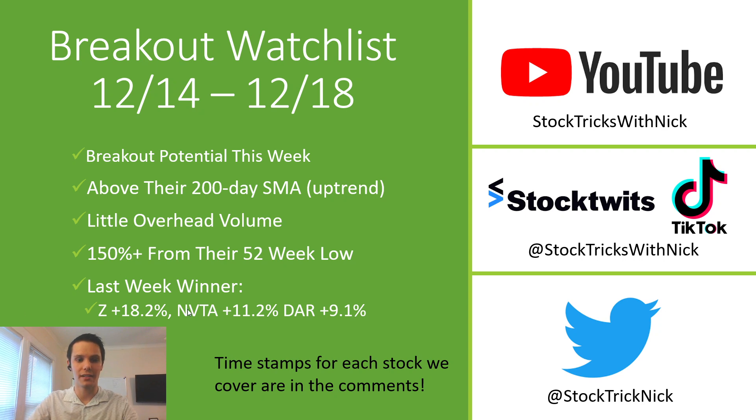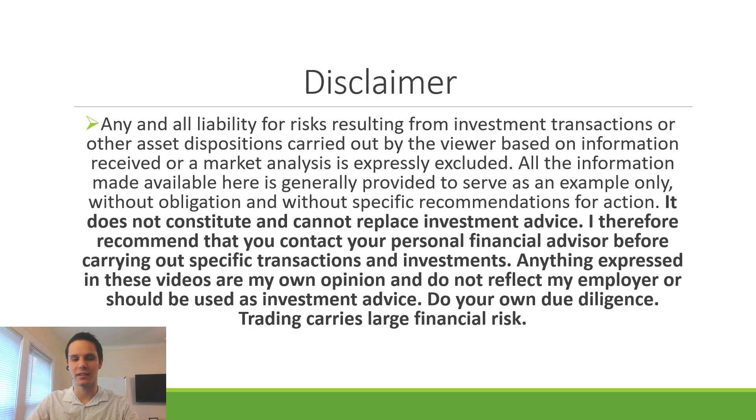If you guys enjoy the content today, please leave a like and let me know what stocks you're also watching that I didn't cover today. Quick disclaimer: trading stocks has a lot of risk. Please do your own due diligence. Anything that we talk about today is just for educational purposes.